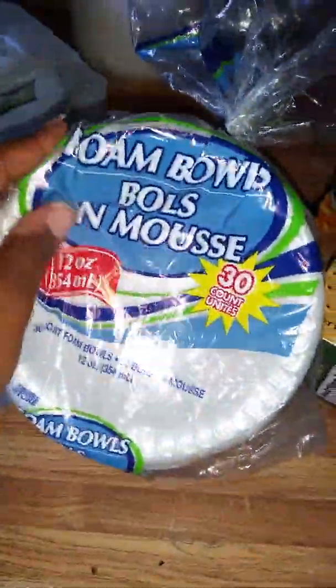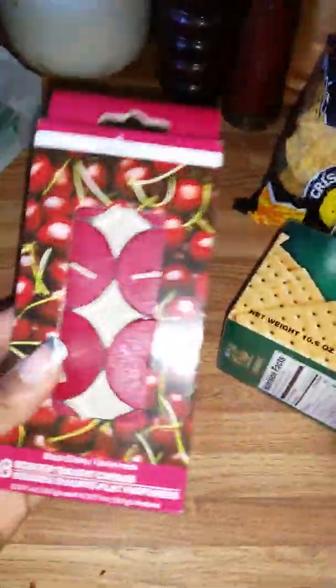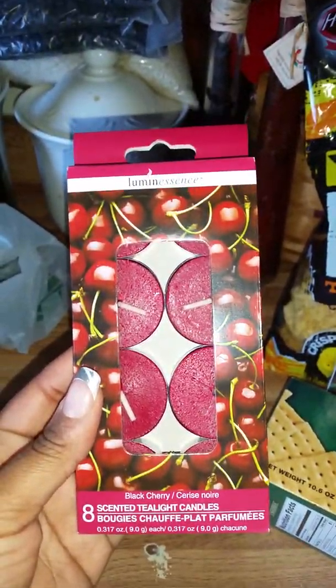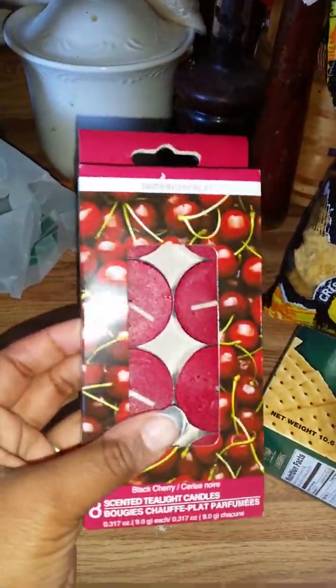I also got this American sliced cheese. Comes with 16 slices. I have bought this cheese before — the kids usually make a ham sandwich when they come in from school before dinner is ready. I've got it before and they never complained about it. 16 slices for a buck — pretty good.